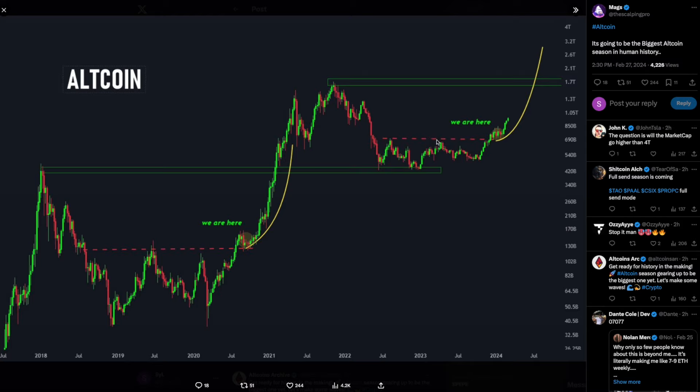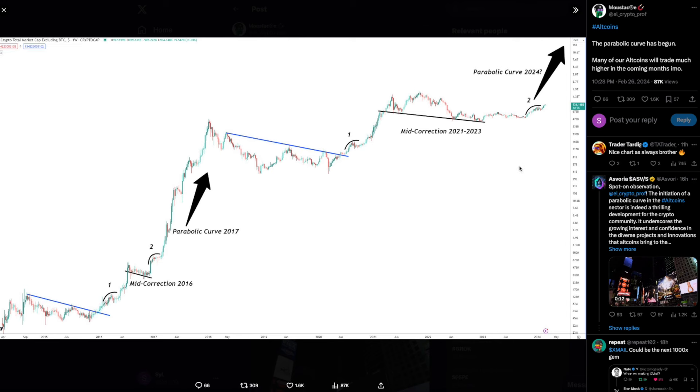Shout out to Scalping Pro — it's going to be the biggest altcoin season in human history. Once we pass through that line of resistance at all-time highs for alts, the sky is the limit. The DEFI chart is also signaling we are on the verge of a very huge bull cycle — the parabolic curve has begun, and many altcoins will trade much higher in the coming months. Looking back at the previous bull cycle, after the second correction we experienced a parabola, and we are right after that second correction now, so something legendary could be coming.